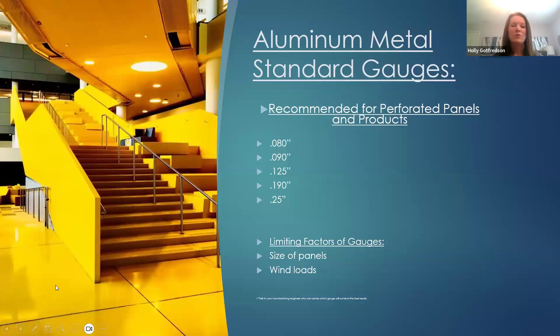Typically for perforated panels, we say don't go any thinner than 1/8 inch for rain screen systems. For 0.063, you can do really small panels; once you get larger than that, you'll have deflection and pillowing unless you add stiffeners. We say no thinner than 0.080 typically for rain screens. At 0.090 and 0.125, those are good gauges for a variety of our products. When you get up into 0.190 and above, those edges cannot be bent — those will be sheared-edge perforated panels, rain screen systems, or sunshades.